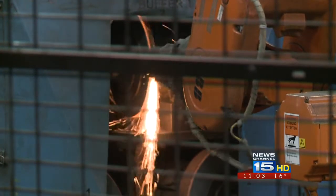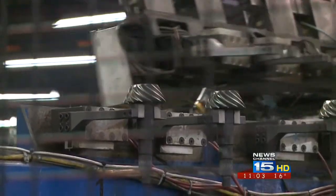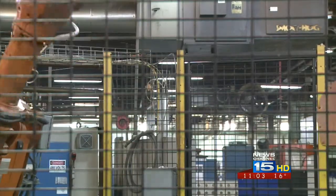The new equipment will cost 49 million dollars. With tonight's move by council, the assessed value will go down each year, essentially serving as a tax break for the company.